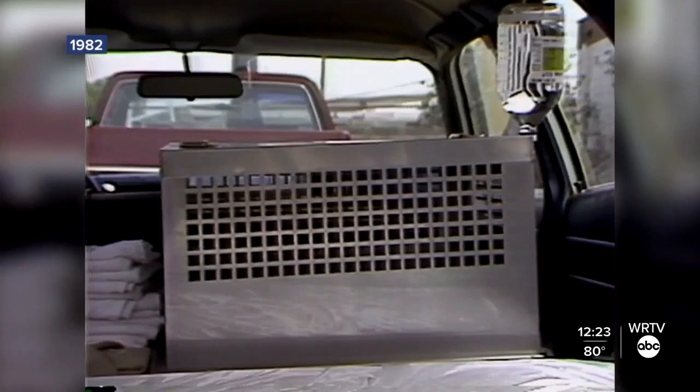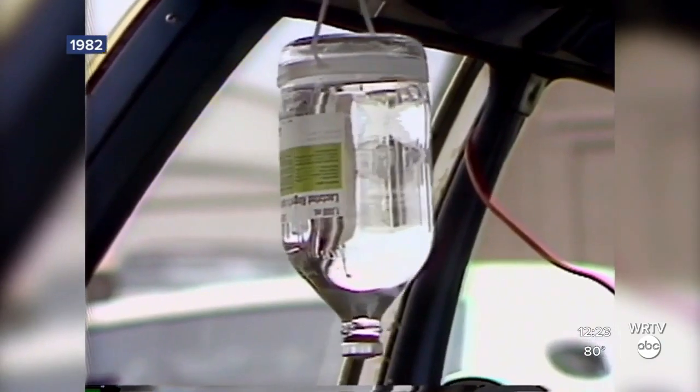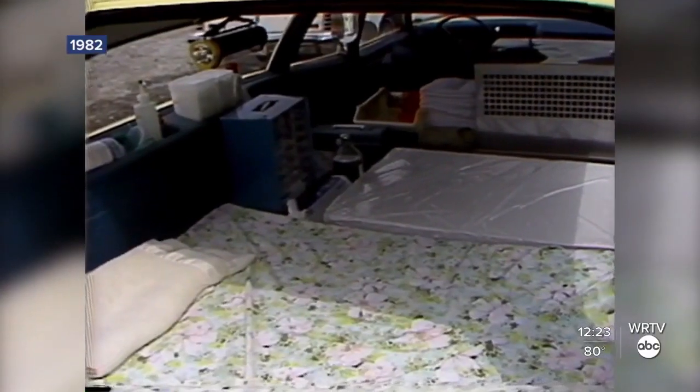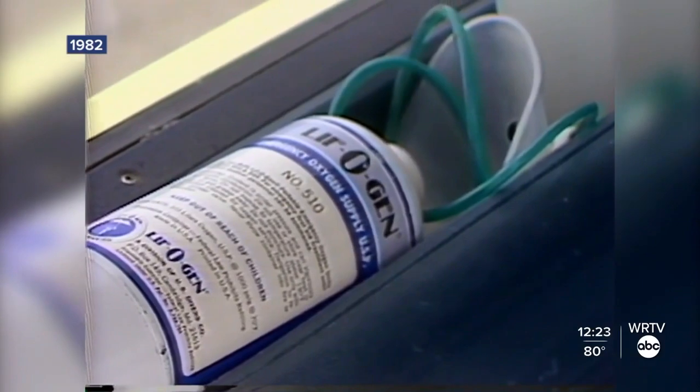Well, it's certainly well equipped. You've got everything in there. We really do. We felt that if we were going to provide this kind of a service, we really need to be able to take care of an animal at the point of the accident to the greatest degree that we can. We're trying to be well enough equipped that we can come very, very close to a human ambulance.